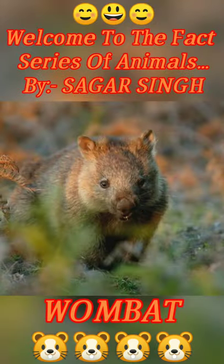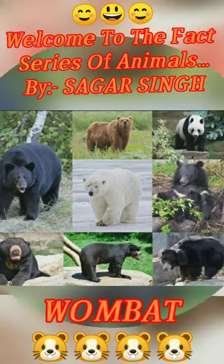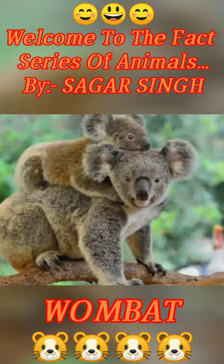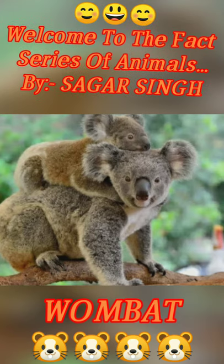So let's see what family they belong to. Physically they are compared to bears, pigs, and guinea pigs. If you can see them in a good way, then they belong to the koala family.